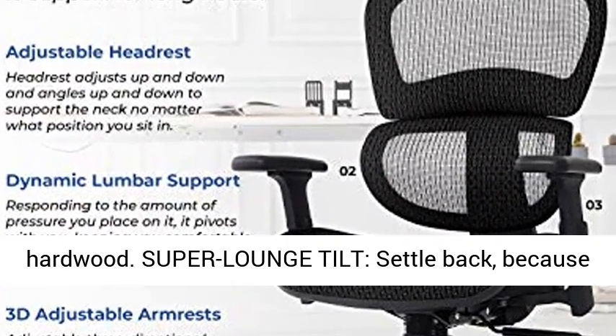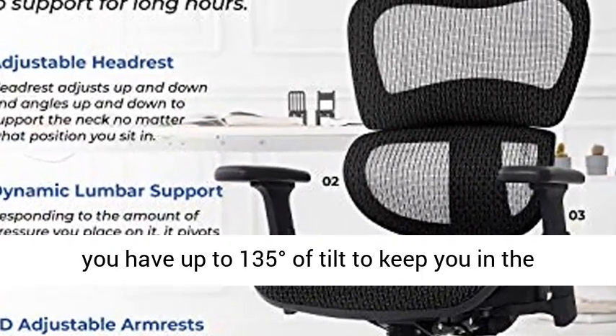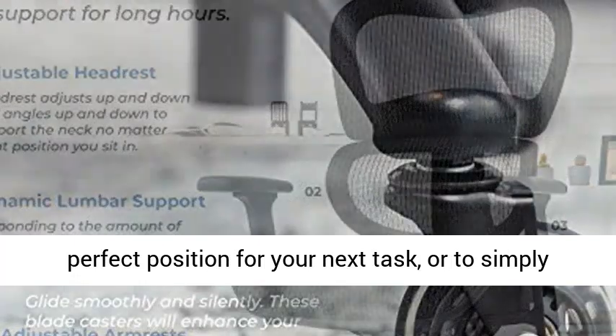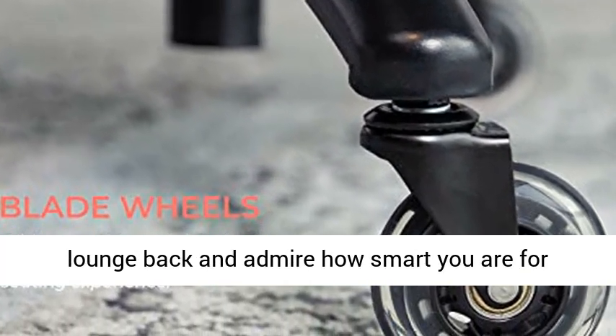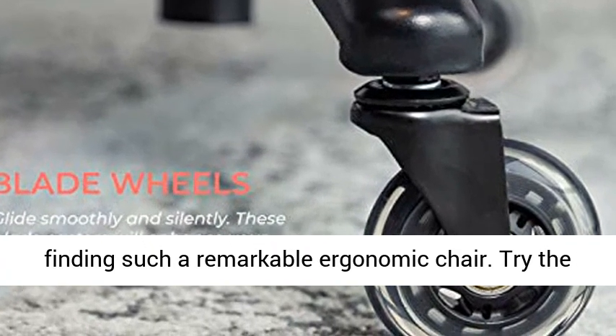Super Lounge Tilt. Settle back, because you have up to 135 degrees of tilt to keep you in the perfect position for your next task, or to simply lounge back and admire how smart you are for finding such a remarkable ergonomic chair.